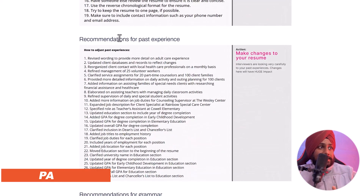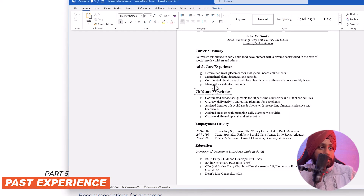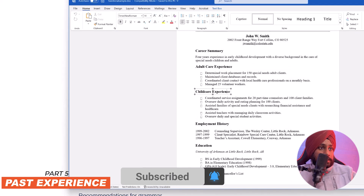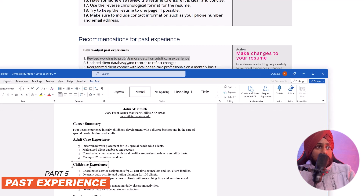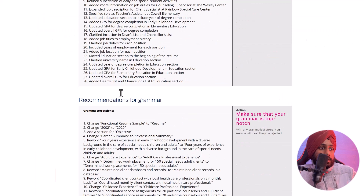Next is the recommendation for past experience — covering adult care experience, child care experience, and employment history. The tool recommends 'revising wording to provide more detail on adult care experience.' Looking at the resume, John W. Smith has four bullet points under adult care experience, but they need to be more detailed.